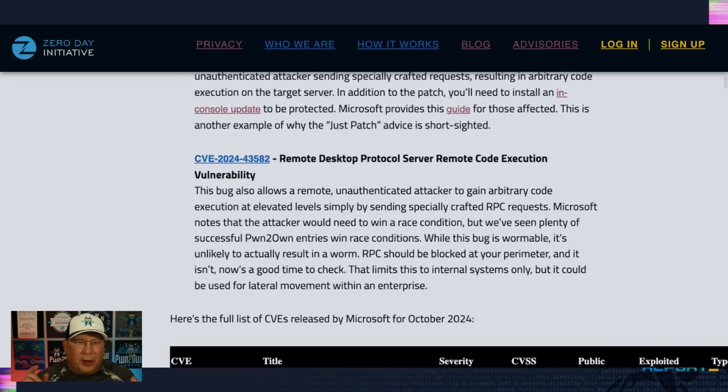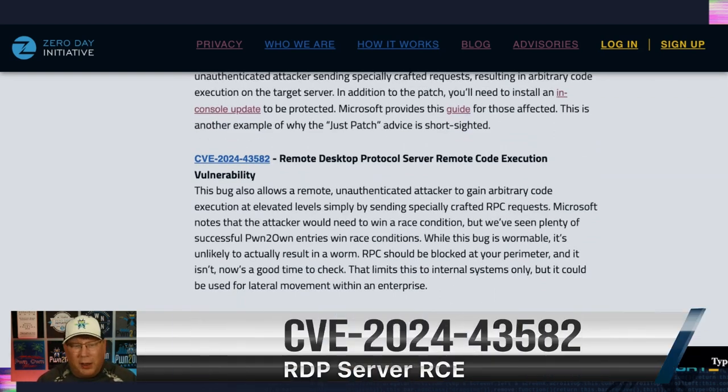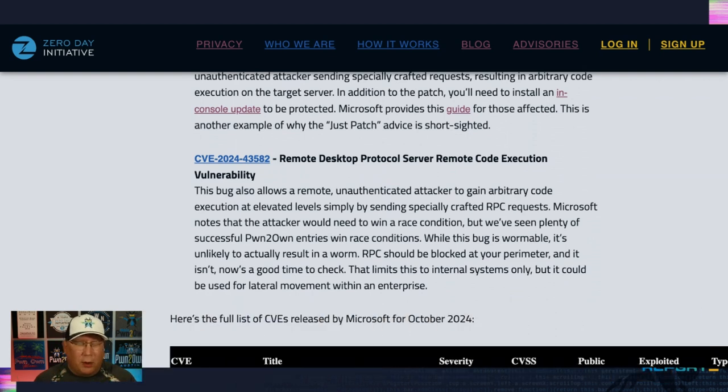The other one I really want to highlight is this RDP server RCE. It's not as high a CVSS score, but it's a remote unauthenticated attacker sending specially crafted RPC to hit an RDP server. This is somewhat wormable between RDP servers that are affected, but you should be blocking RPC at your perimeter, so really it's only going to be local attackers who are using this. Hopefully that takes care of it, but it's still technically wormable between RDP servers using RPC requests.